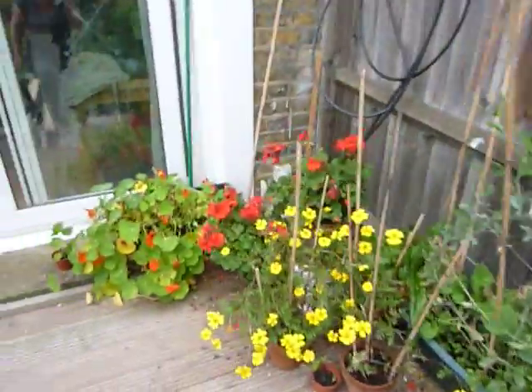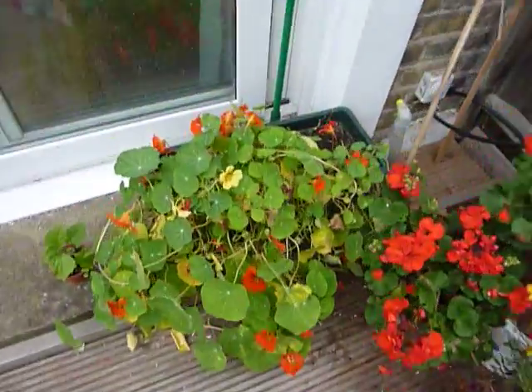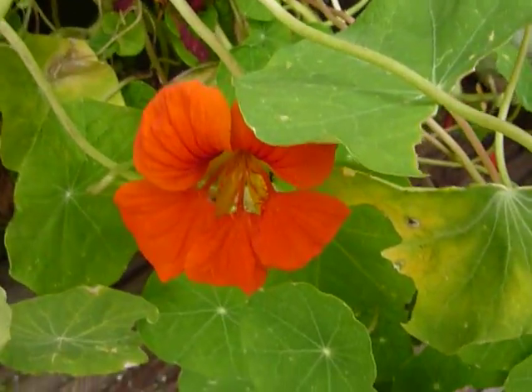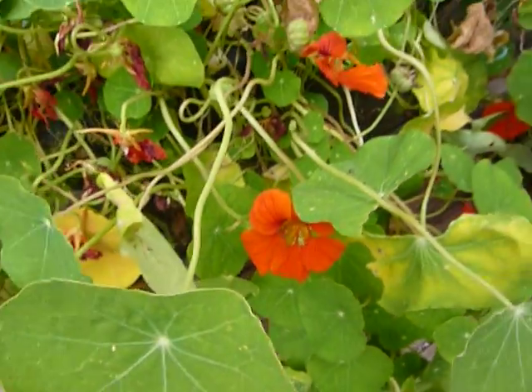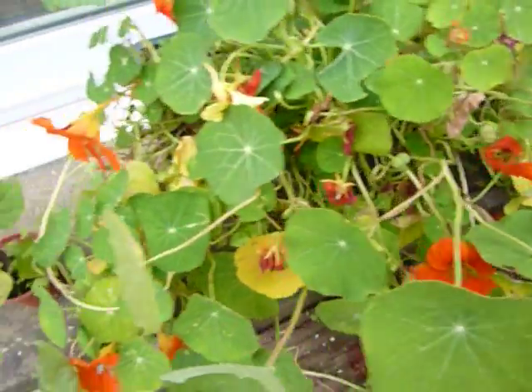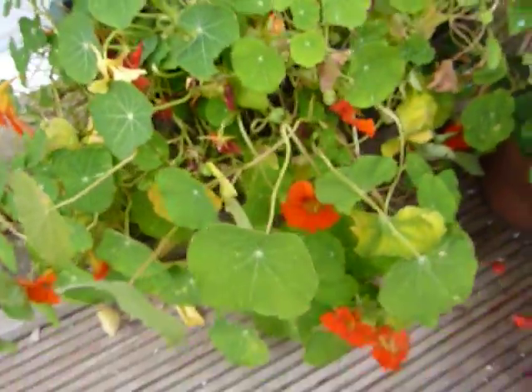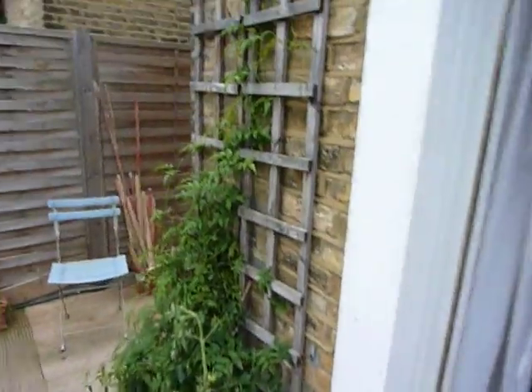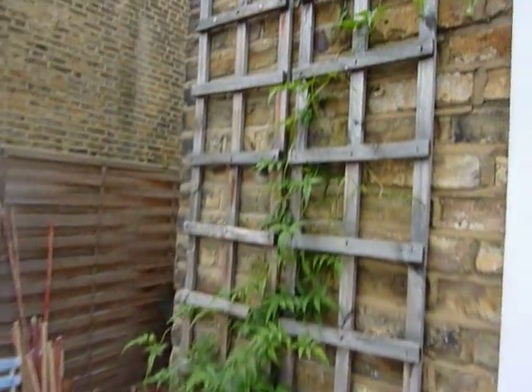A whole array of flowers and nasturtiums which I love because they're the most super intense colour. I was kind of hoping what normally happens with nasturtiums is they get millions of caterpillars on, which smell really nice, but I haven't seen any caterpillars so far. Never mind. And here's a jasmine plant that's finally decided to grow up the house, just trying to escape all up there.